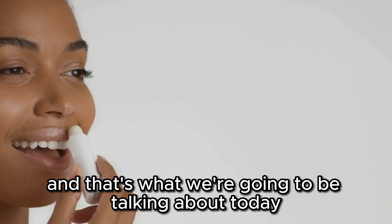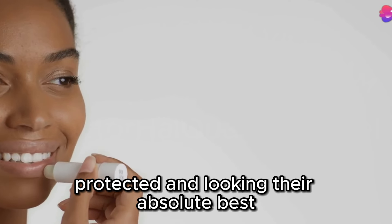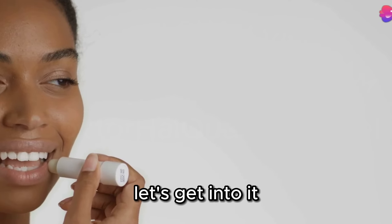And that's what we're going to be talking about today — the best SPF lip balms to keep your lips hydrated, protected, and looking their absolute best. Let's get into it.